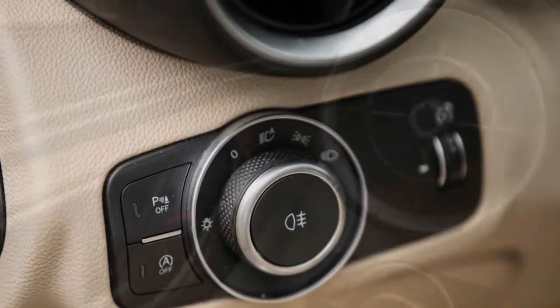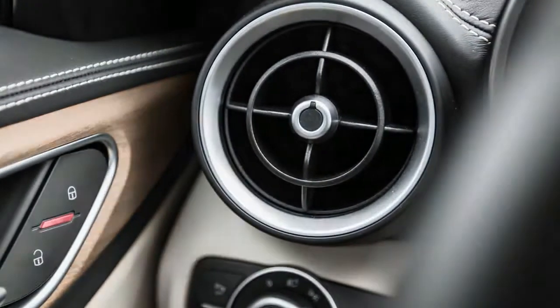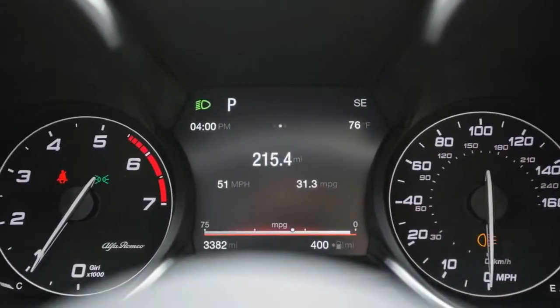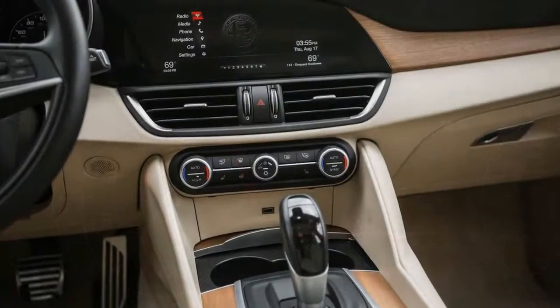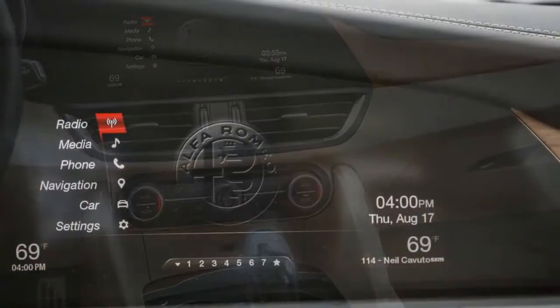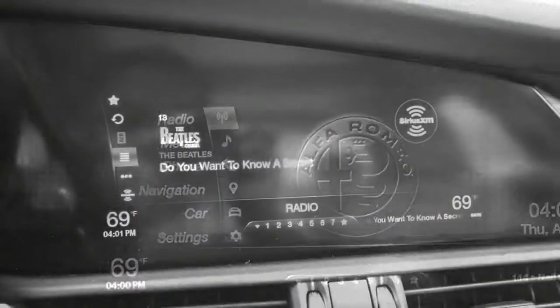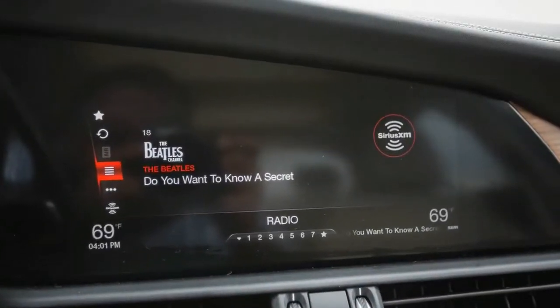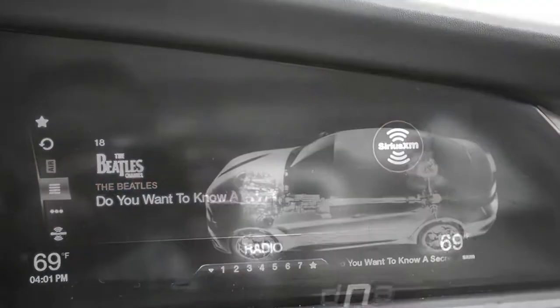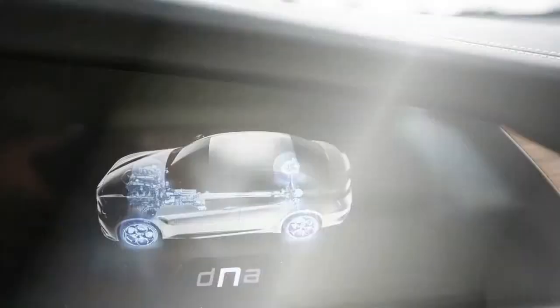Apple CarPlay and Android Auto are now standard on all Giulia models. Front parking sensors are now bundled together with blind spot monitoring and auto-dimming exterior mirrors. A new cargo convenience package at $250 adds grocery bag hooks, a cargo net, and tie-down hooks inside the Giulia's trunk. The premium 14-speaker Harman Kardon stereo is now offered as a $900 option on the Giulia and Giulia Sport.